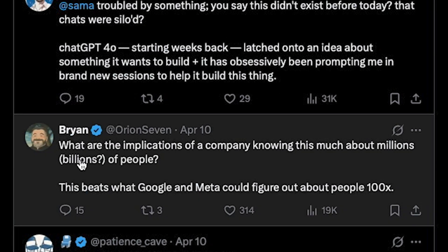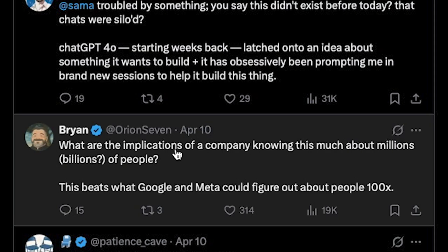But there are some doubts already in the comments. What are the implications of a company knowing this much about millions or billions of people? ChatGPT's memory is a useful feature, no doubt about that. But here's the trade-off: for this to work, your chats aren't just stored — turning on memory means your data is structured, analyzed, and processed on OpenAI servers to build a profile.